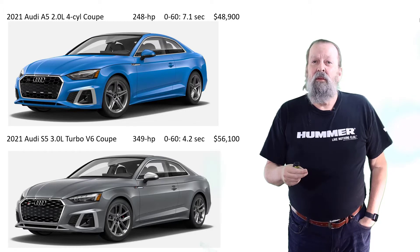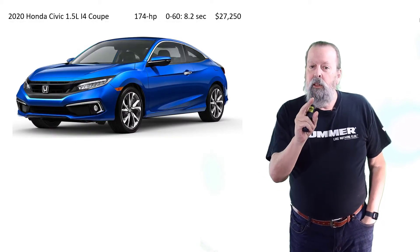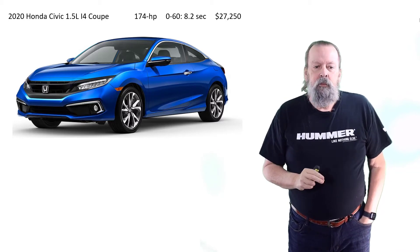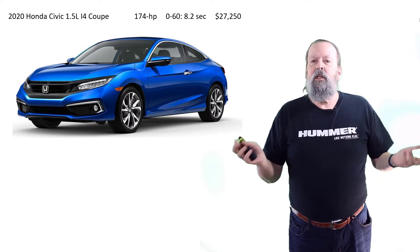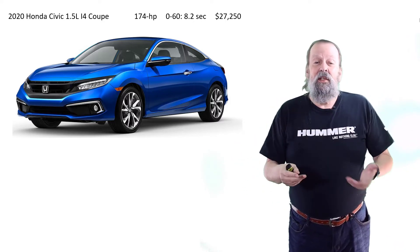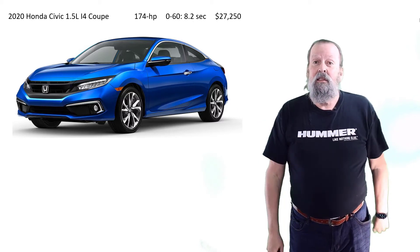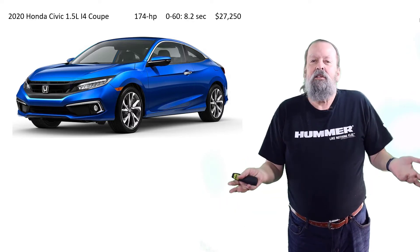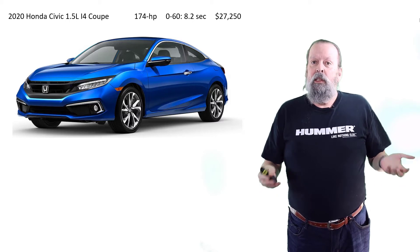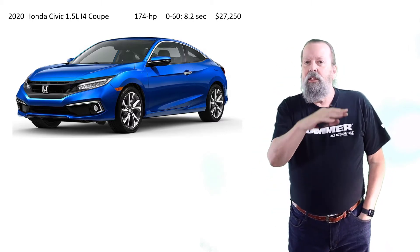It turns out, around Christmas time, my older brother Joe bought a Honda Civic Coupe Touring — it has adaptive cruise control and he loves it. Yes, it's only 174 horsepower, four-cylinder, zero to 60 in 8.2 seconds — but I can live with that, especially if it's only $27,200. That's roughly half the price of the Audi, and if it's just going to sit in my garage, fantastic.